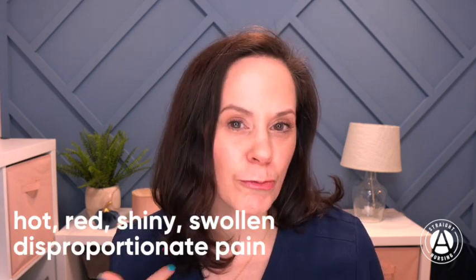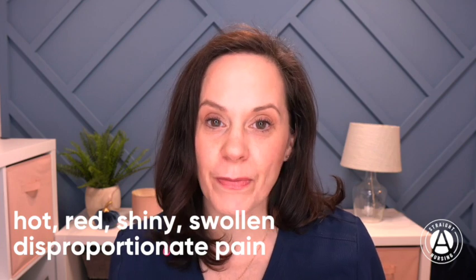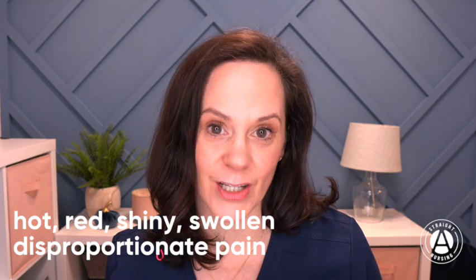Number four, the classic signs are hot, red, shiny, swollen areas of the skin with pain that is wildly out of proportion to the injury that has occurred.